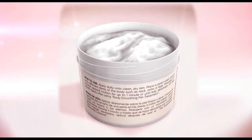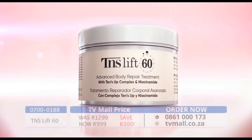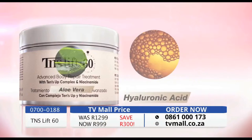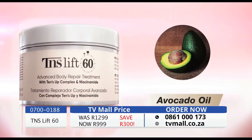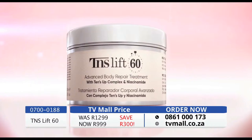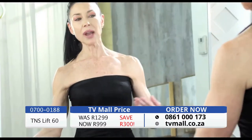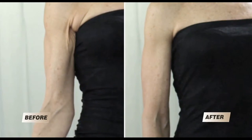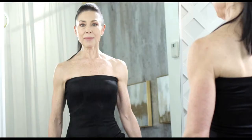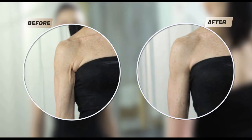Both Tense Up Complex and Niacinamide work together to reduce sagginess and crepey skin. Tense Lift also includes a powerful combo of natural ingredients including hyaluronic acid, aloe vera, avocado oil, rosehip seed oil, and hydrolyzed collagen — all used over centuries for skin rejuvenation. I have dealt with crepey skin for years. I can't see the crepey skin anymore. Look at the difference — these results are really unbelievable.